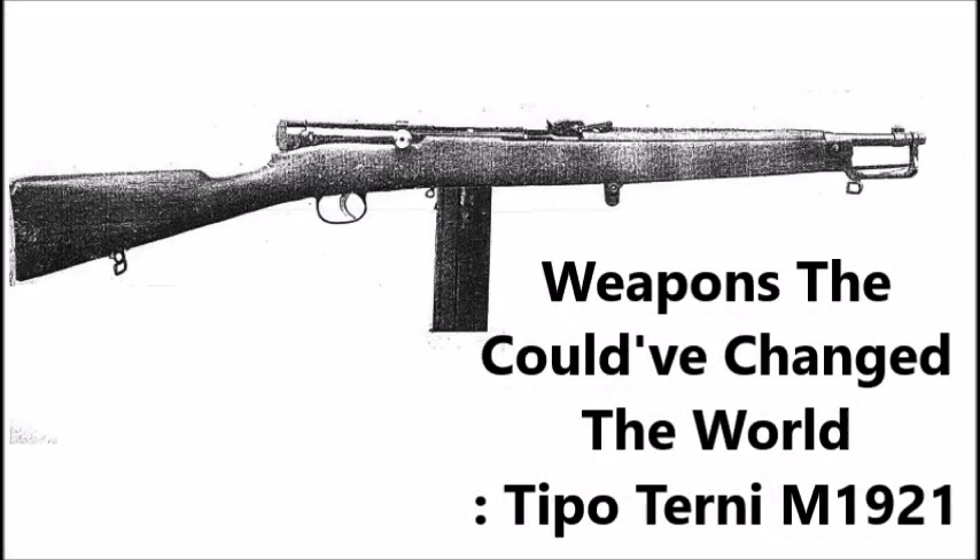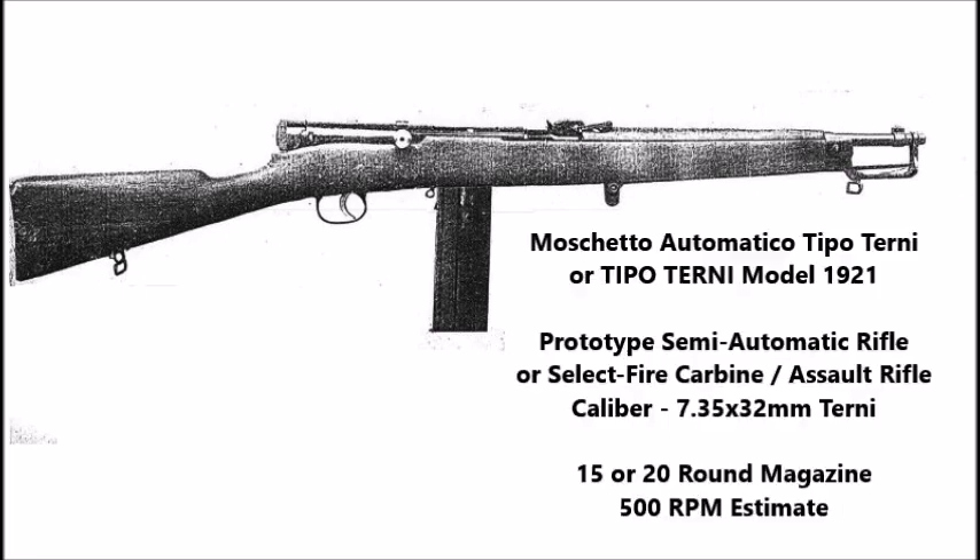What's up YouTube? This is J-Man Time, and today I want to welcome you to the weapons that could have changed the world. This video will be on the experimental assault rifle, the Tipo Terny Model 1921.